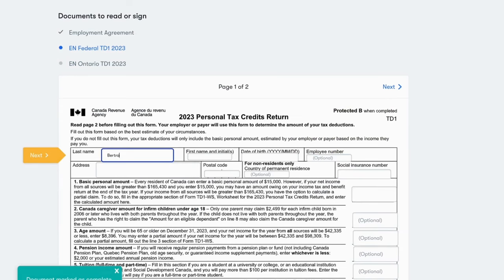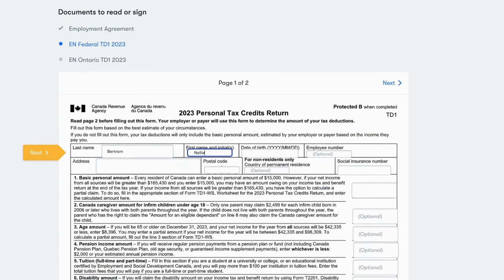You and your employees can quickly breeze through onboarding paperwork. Just review, fill in details, and sign digitally.